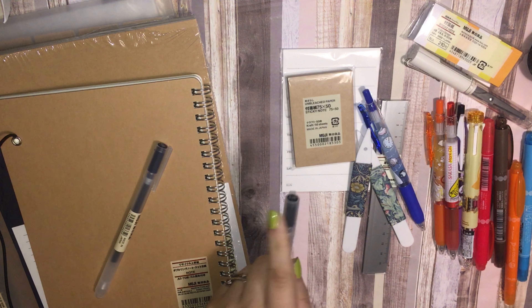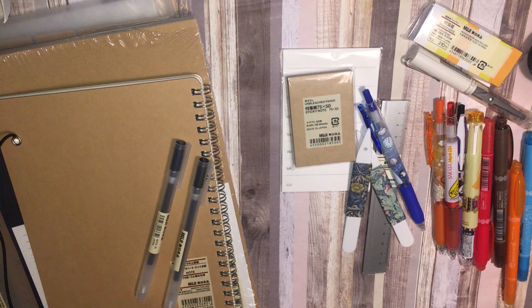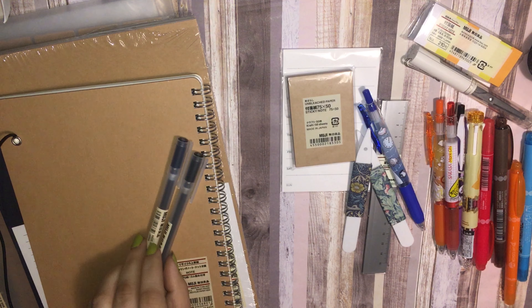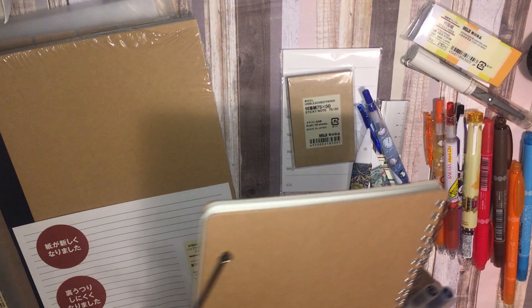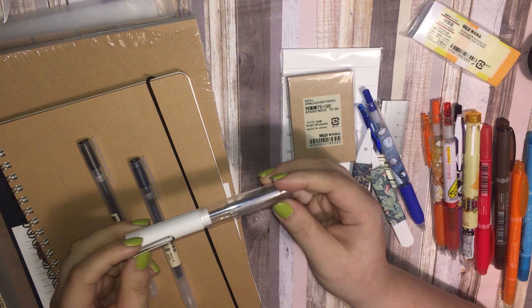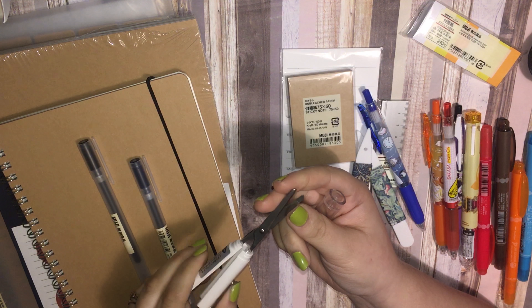I also got some pens. Initially I wanted to just buy refills since I already have one of the 0.38 black Muji pens, but the Santa Monica store didn't have them, so I just bought new pens. These were $1.50 each. I got one in black, which I already had, and then this blue-black, which is a really pretty color.